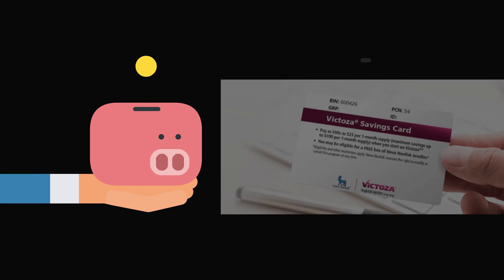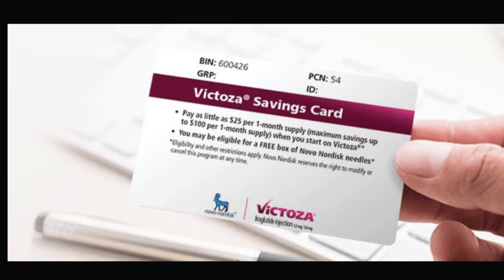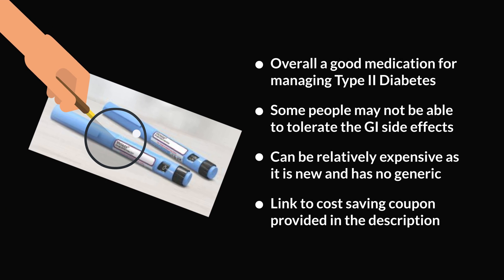If you are watching this video in the US, as of the time of making this video, the manufacturer is offering some coupon assistance to people on Victoza. I'll put a link in the description. There are certain things you need to do to qualify — one of them being that you must have primary commercial insurance — along with a few other conditions in the fine print. Take a look and see if you qualify; if you do, print the coupon and take it to your local pharmacy for them to process it for a discount. All in all, if you are able to tolerate Victoza, it's actually a good medication. Studies confirm its A1C-lowering abilities as well as cardiac protective functions, so if you can tolerate and afford it, it's an option to discuss with your doctor for managing your diabetes.